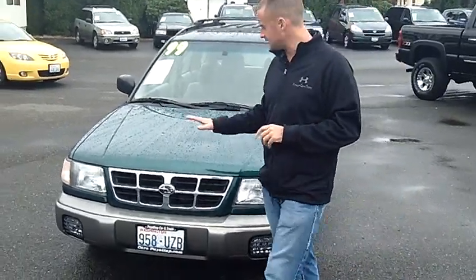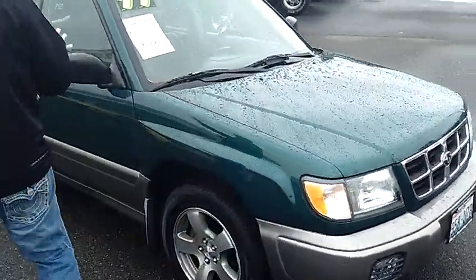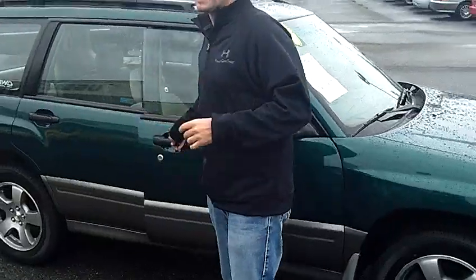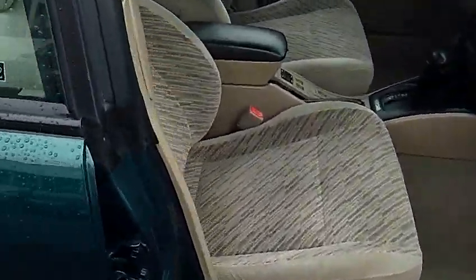As you walk around the Forester here, I'd like you to take notice of the condition of the exterior. Both the paint and the body are in extremely nice condition on this car. For a 1999, you will not find a nicer, cleaner, more mechanically sound Subaru Forester.